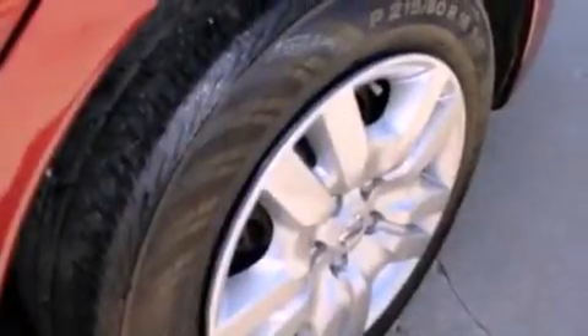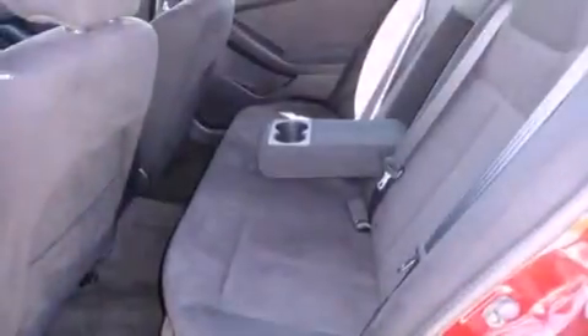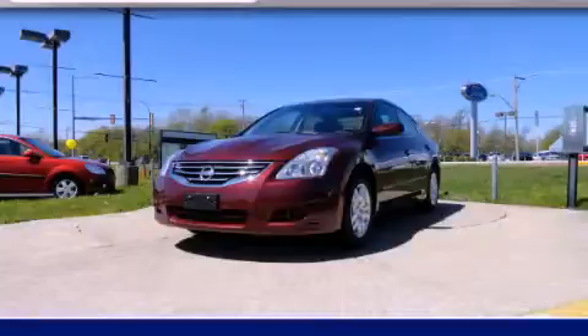With an EPA estimated rating of 32 miles per gallon on the highway, this automobile is clearly a fuel-efficient choice. This automobile won't last long at this price — call and arrange a test drive now.